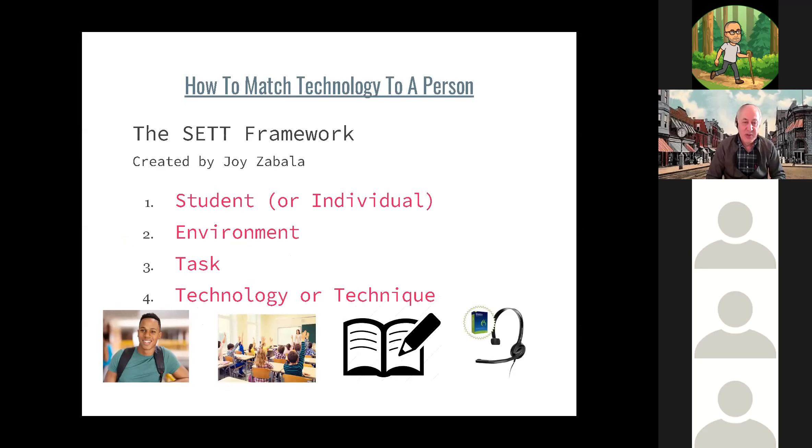The SETT framework, created by the late Joy Zabala, is an excellent way to do the right steps in the right order. You always start with the individual — understand them as well as you can: their strengths, challenges, interests, and existing technology. Then the environment: where are they having difficulty doing that task? Third, what is the specific task? And only once you've done steps one, two, and three are you really ready to start looking at potential technology solutions. Don't start with the technology just because it's cool or the newest thing.